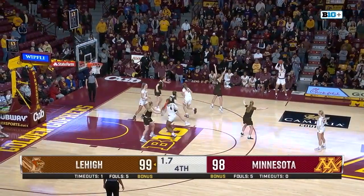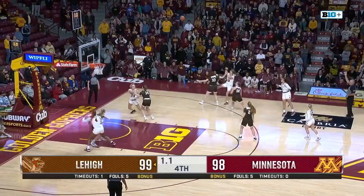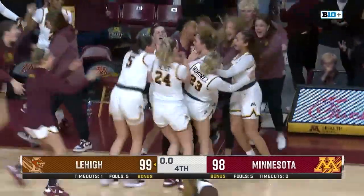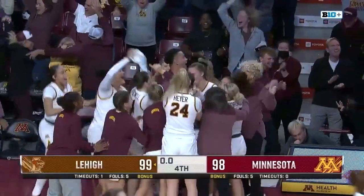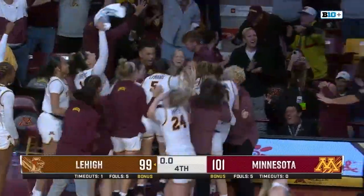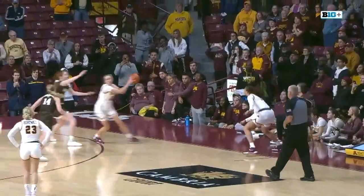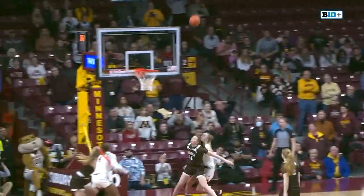Here we go — Battle to throw it in with 1.7 seconds left. Battle to Braun. Her three in front of the Gopher bench is on the way — and it goes in! The three-pointer for Mara Braun walks off the Gophers with a victory, 101-99. Hot diggity dog.